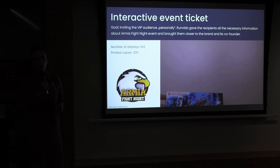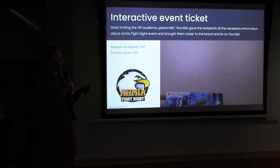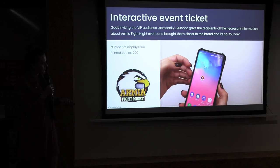Another example was Army Fight Night. Here we had an invitation produced by the co-founder of the event. He wanted to personally invite a select number of VIP guests, so he produced 200 invitations. We achieved very good results — it was viewed 164 times.